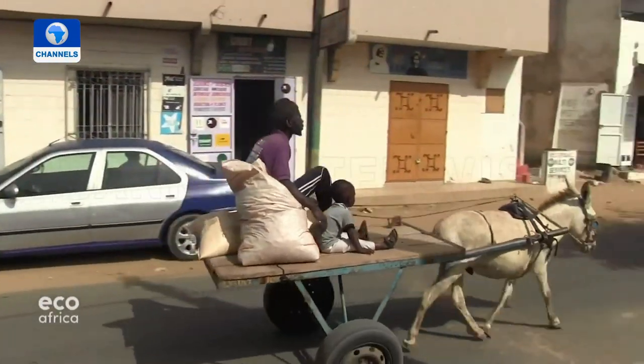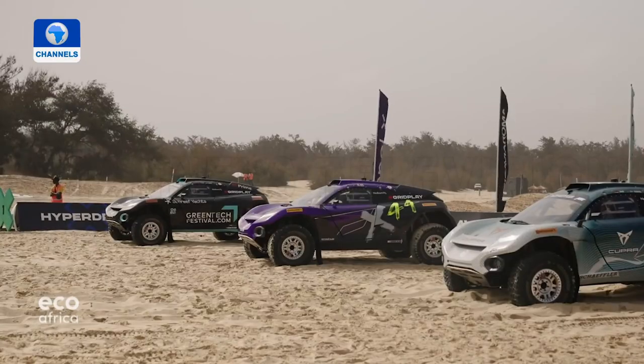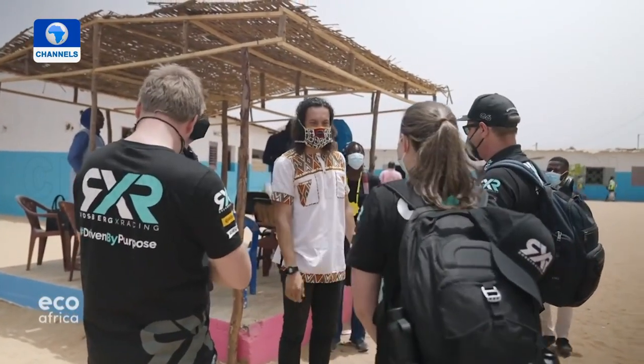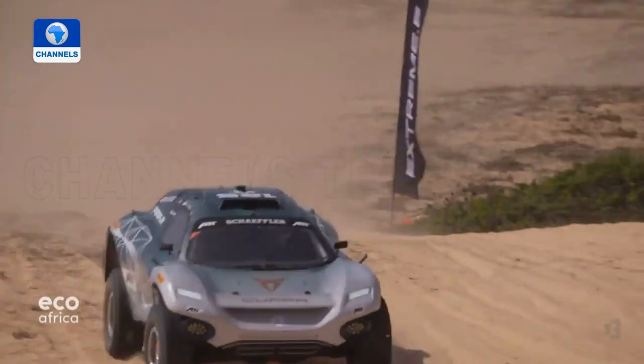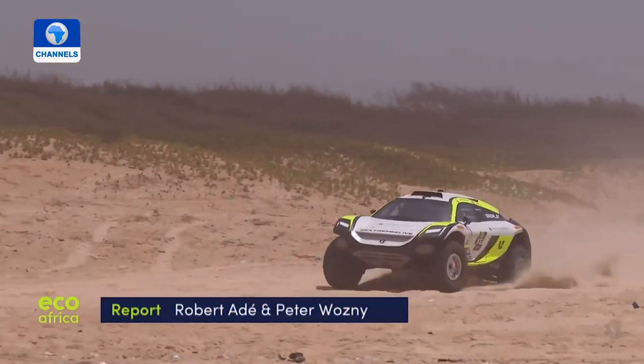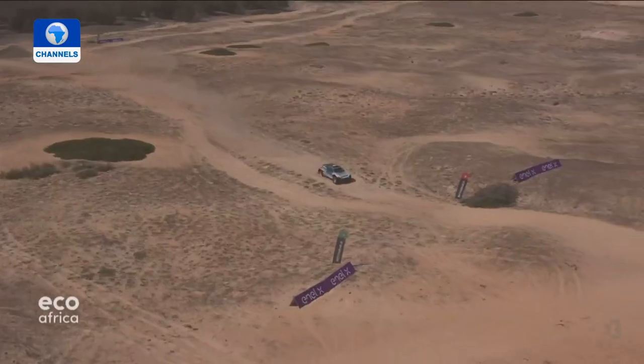Meanwhile, life is as usual in the nearby town of Niaga. Few have taken notice of the pro-conservation off-road race, and locals would prefer to see direct financial support for schools or healthcare facilities rather than infrastructure being overlooked. The priority for event organizers — among them former motor racing champion Nico Rosberg — is raising global awareness. The project's partners hope the race and planting scheme will have a long-lasting positive impact.